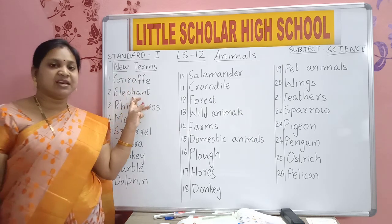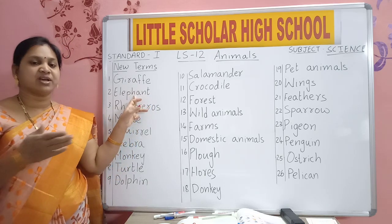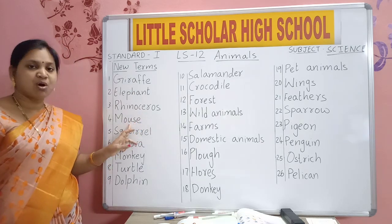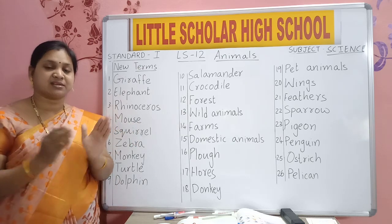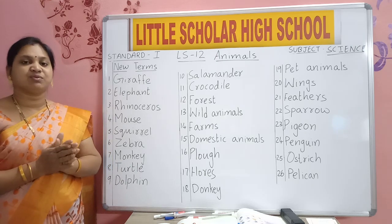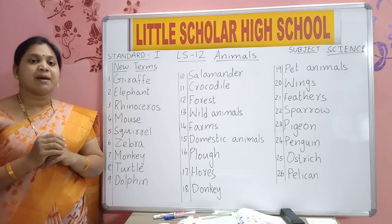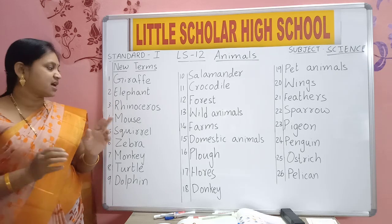Elephant — we can see elephant near our house also. Rhinoceros, also in forest. Mouse, M-O-U-S-E. Mouse means big rat. Rat you will see — in our house also sometimes we see rats moving, outside also we see rats moving. Rat is small, but mouse is big in size.